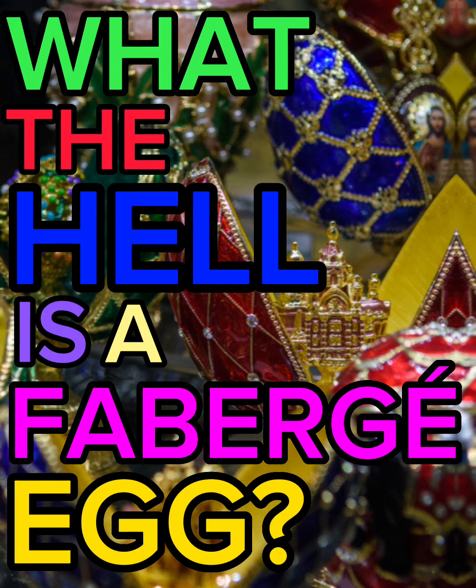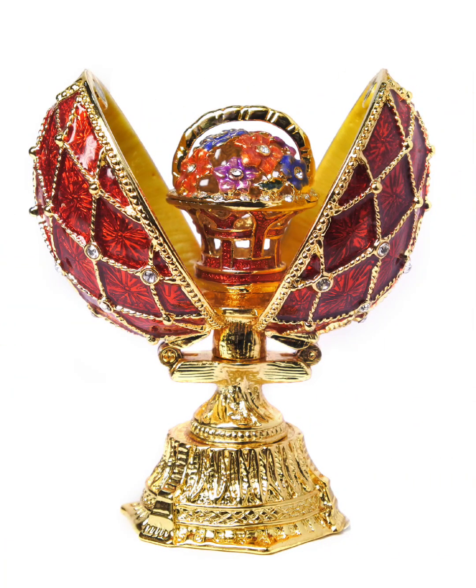What the hell is a Fabergé egg? Fabergé eggs are some of the most intricate and valuable works of art ever created. These small, jewel-encrusted masterpieces are known for their beauty, craftsmanship and rarity.